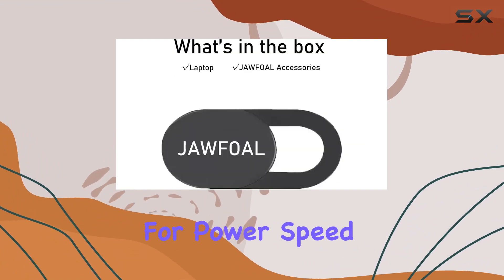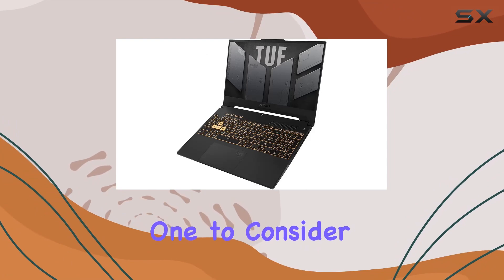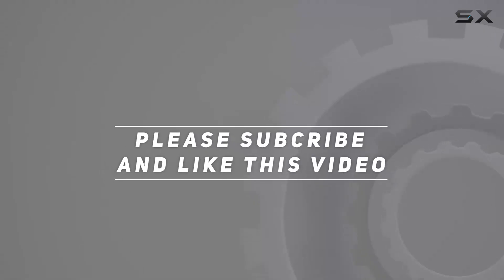If you're looking for power, speed, and an immersive display, this is definitely one to consider. Check out the video description for an updated price, and thank you for watching this video.